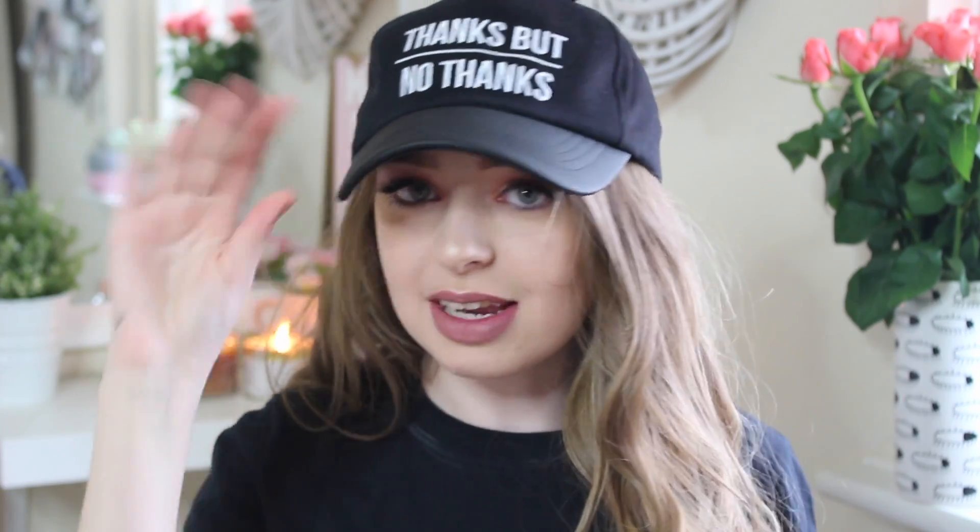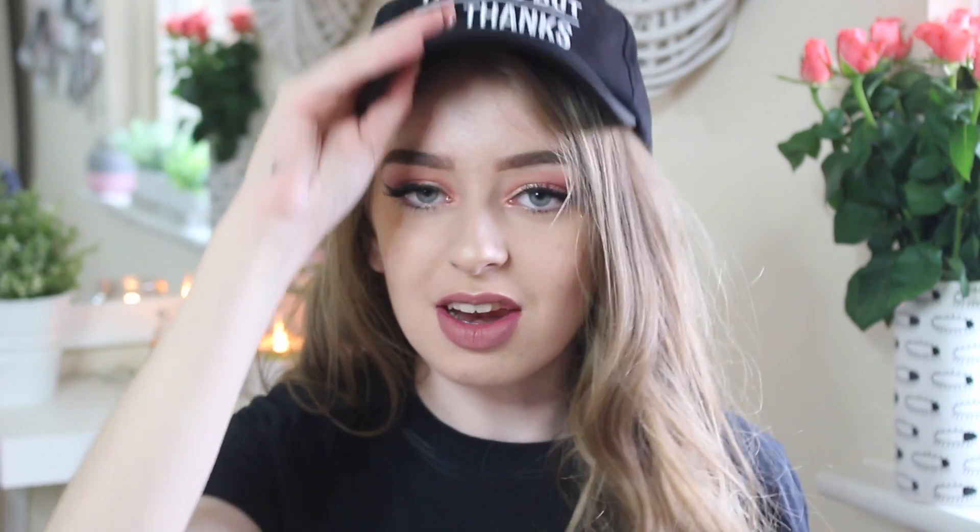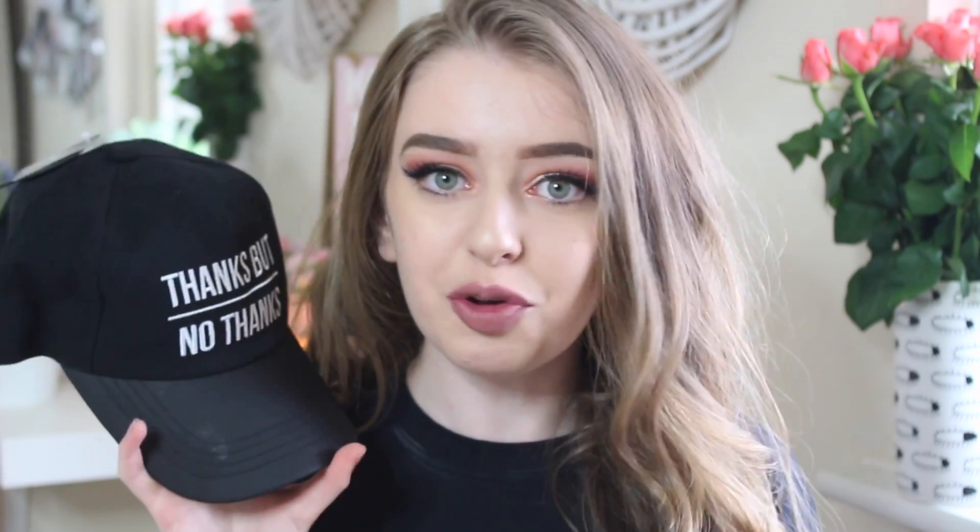Then I picked up this hat, which is really different to what I would usually wear. It's basically a baseball cap and it just says 'thanks but no thanks'. It was only £3 and I feel like with winged eyeliner and some glasses it might look really nice. I don't know if I'll go out in it a lot but for pictures I just really fell in love with it. In Forever 21 in Amsterdam they were like £15 for a hat like this, so go to Primark.